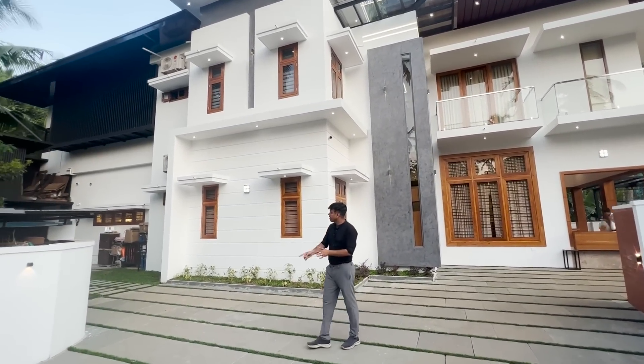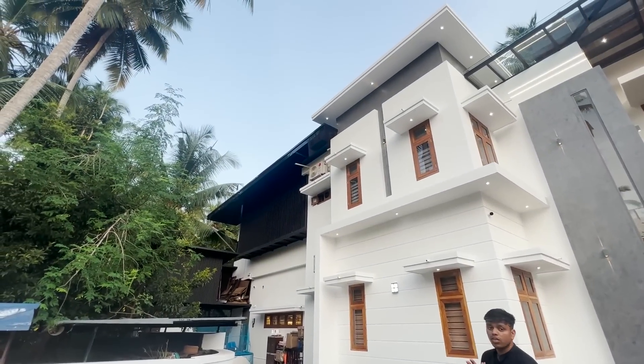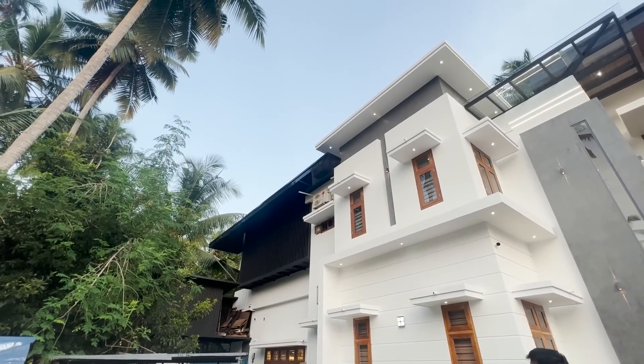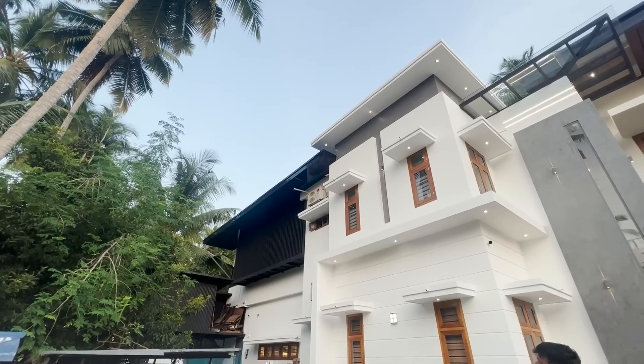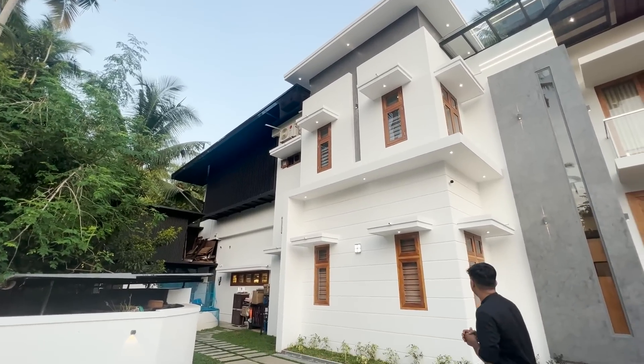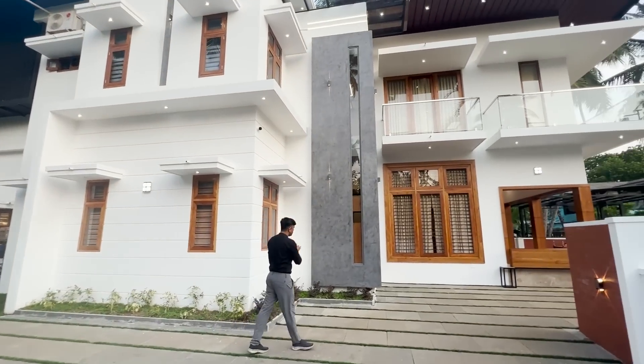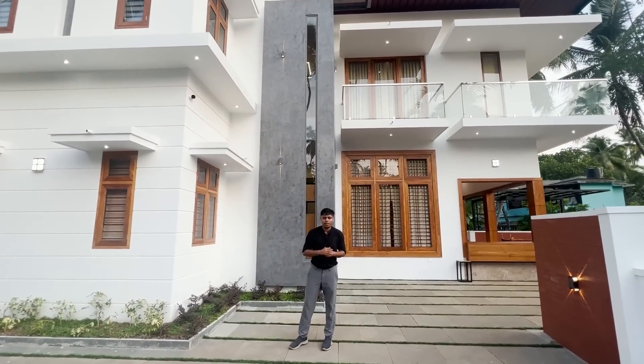This is the 2-3 elevation and 3-3 elevation. This is the ACP sheet. This is the industrial roofing and this is the slab. This is another ACP sheet section.